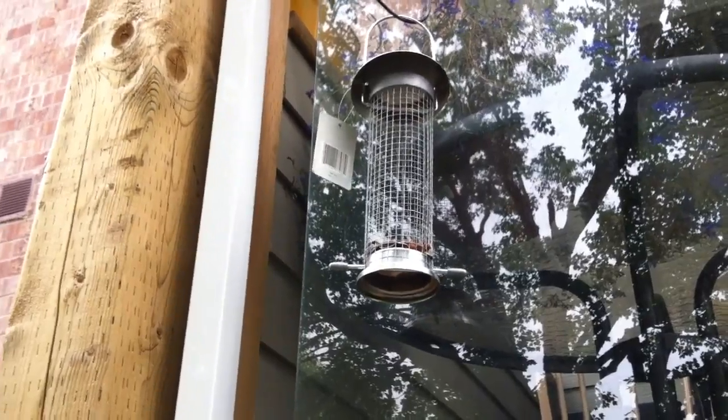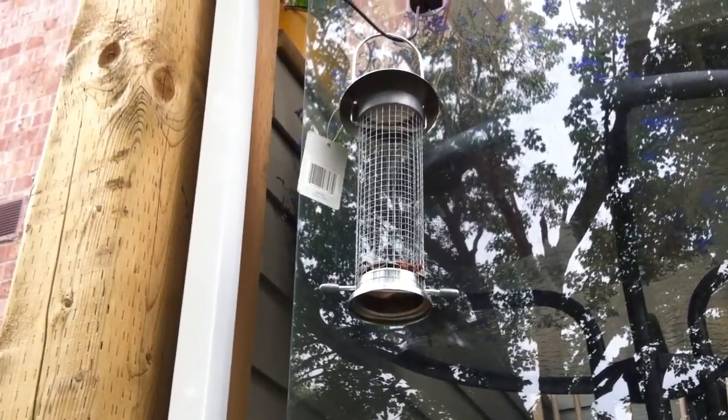The most interesting thing about it is that they're pulling it from our bird feeder. We have a bird feeder hanging right here. How the hell do they know that it's our bird feeder in our car? Those squirrels — those sneaky little bastards.